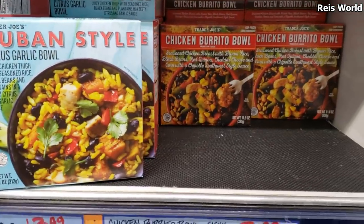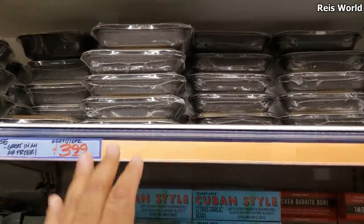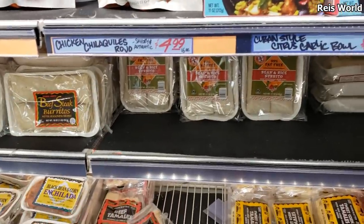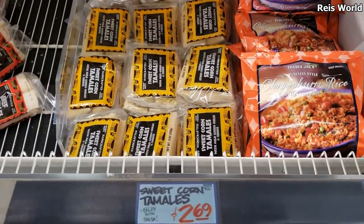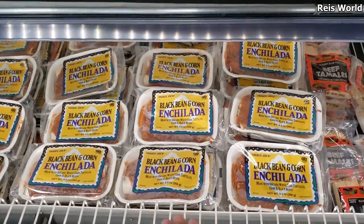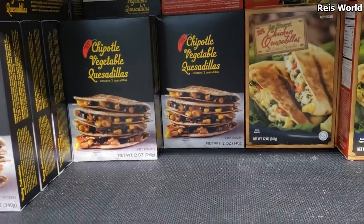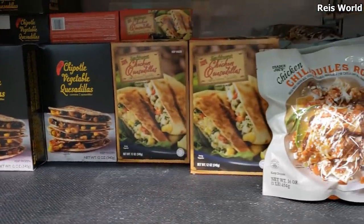They also have a chicken burrito bowl, which looks new, and on top there are black bean and cheese taquitos. Of course they have beef steak burritos already frozen. They do have tamales with sweet corn for $2.69. Moving along, they have black bean enchiladas, vegetable chipotle quesadillas for only $3.50, and a chicken quesadilla option too.